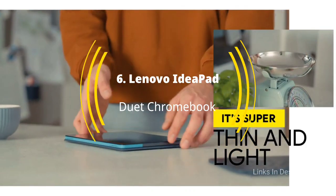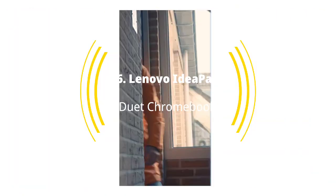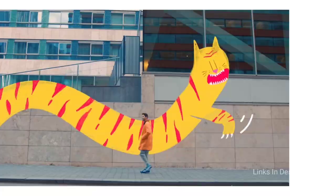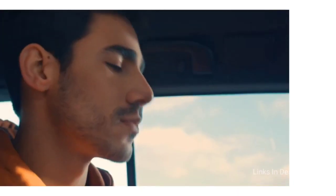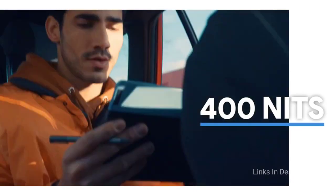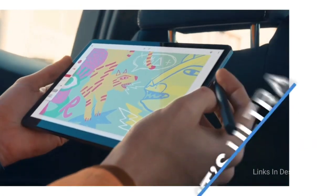Lenovo IdeaPad Duet Chromebook — a tablet and a best Chromebook. Using a hybrid tablet snap-on keyboard design, the Lenovo IdeaPad Duet Chromebook is the best budget laptop for a classroom and students. It combines tablet mode for research, reading and easy Netflix watching at home with a traditional laptop form for when you need a keyboard. With a powerful ARM processor that offers up to 21 hours of battery life, it's an awesome computer package.